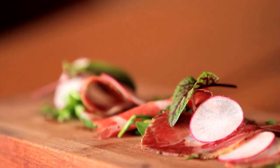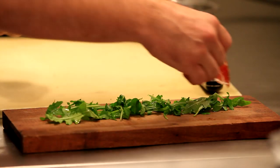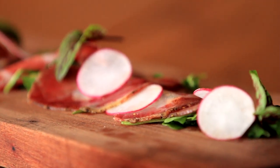The Coba, for instance, is rich, salty, dry meat. So we like to balance that with a bright orange oil and some sorrel — some nice tart sorrel from the garden.